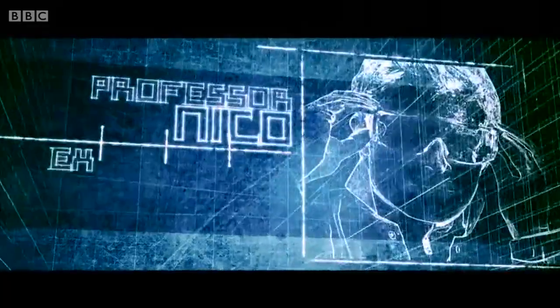Pay attention! Here comes the science bit. Experiment 1 — it's over.